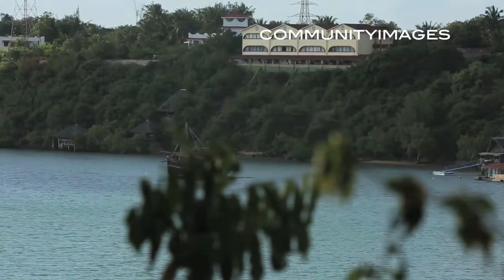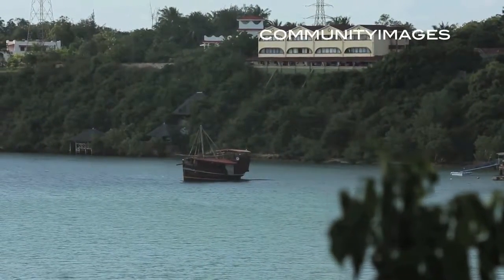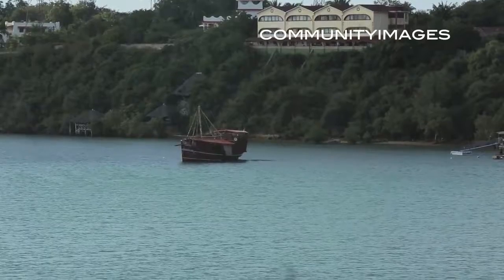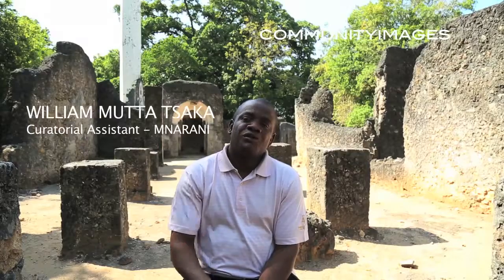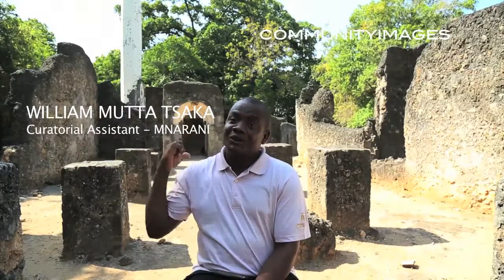This point is higher on a cliff, very high — you can see any intruder approaching. So it's historically situated with security as a very main factor. Not forgetting the creek, which was very conducive for transportation and communication purposes. The creek also offered a natural harbor for people who stayed here, and not forgetting seafood.